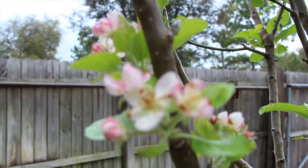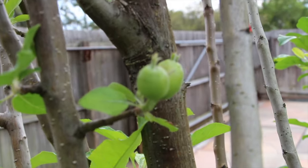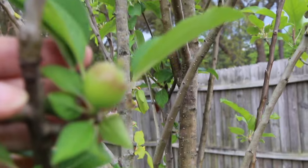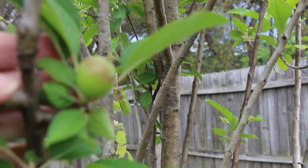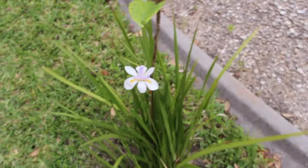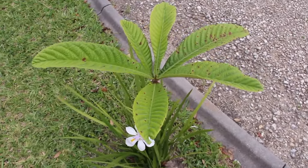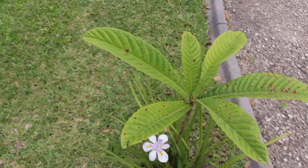So it went from this to that — here's another one. And this is a loquat. You can see how nice this tree is coming along.